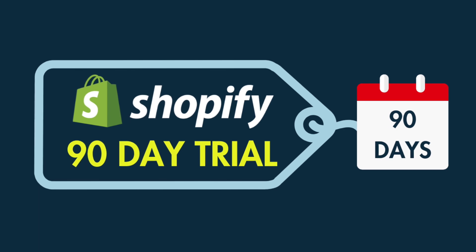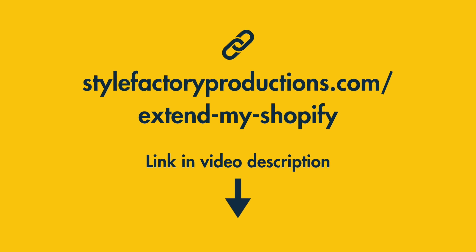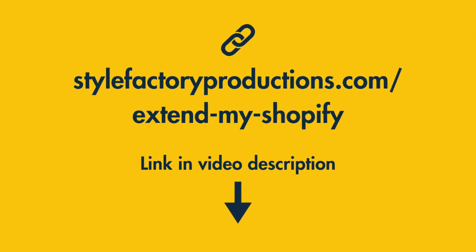Okay, so here's how you get your hands on this offer. Step one: click the special Style Factory trial link. Because we're an affiliate partner of Shopify, we have a special link that gives our community direct access to the one dollar per month Shopify offer. You'll find this on screen now, and there's a link to it in the video description too.